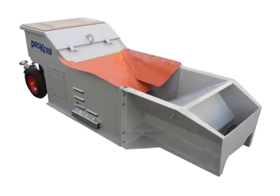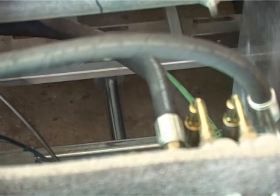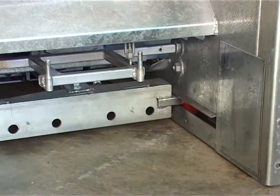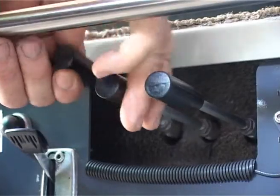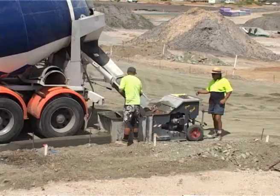This new design eliminates electric and mechanical elements. There are no clutches, belts, sprockets or chains. Proven hydraulic technology is utilised, featuring direct fingertip control for height adjustment and concrete extrusion.